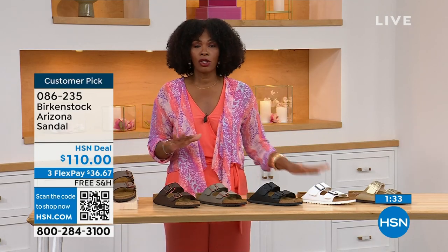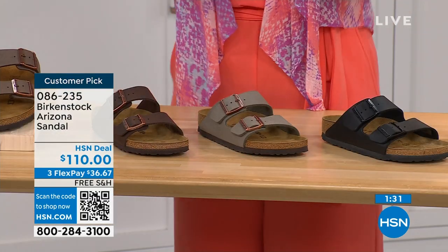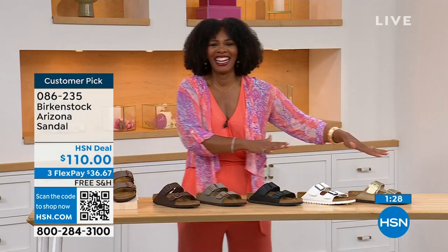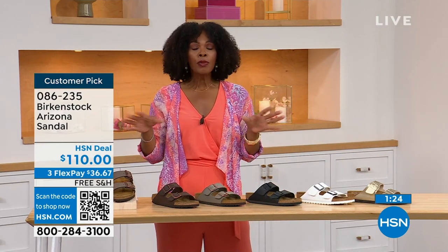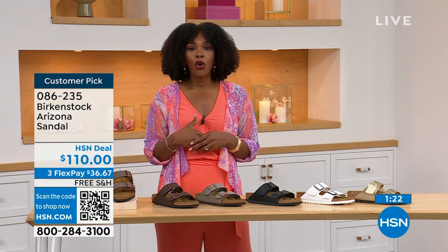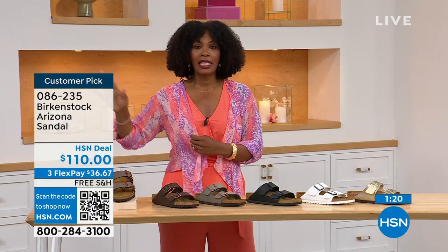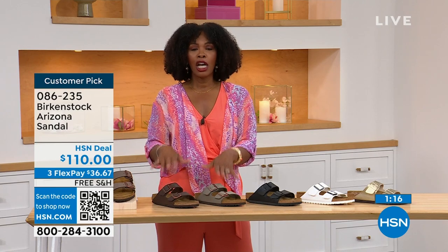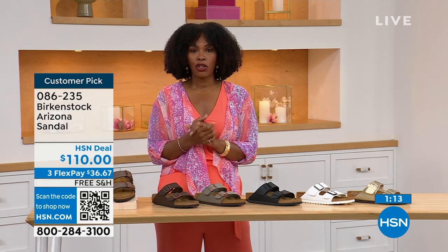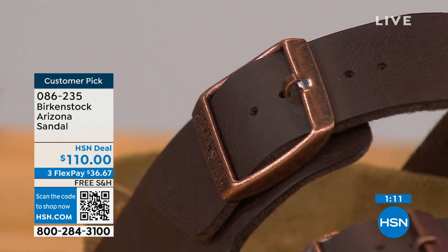We even have some other colors of the Arizona. If you've got all the basics and you want a pop, we've got those as well. If you're new to Birkenstock or if you've tried a lot of imitators and want to go for the real deal — that's what you're seeing here. You can spread the payment out — it's $36 and change. The shipping is free. All the buckles are adjustable — top and bottom, tighter or looser — however is going to be comfortable for you.